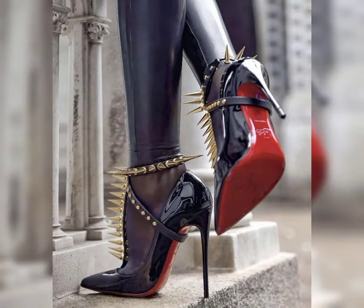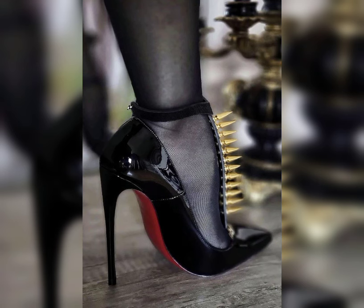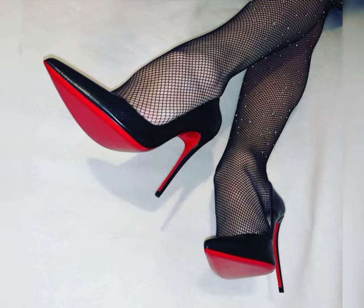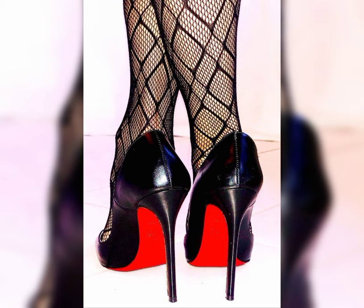If you want to buy this latest collection of beautiful high heels, please hit the like button and share with your friends and family members on all social media accounts. I will tell you the best websites from where you can buy this beautiful collection of latest high heels.